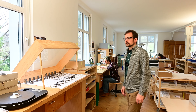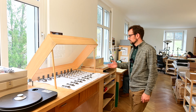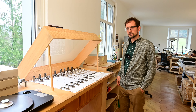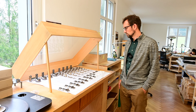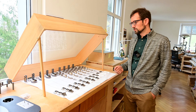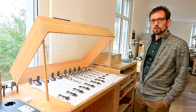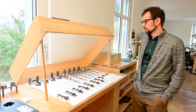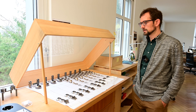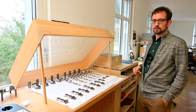This is the assembling site for Thales tonearms. What you can see here are all the parts for the Thales Statement tonearm. We have some ruthenium-plated parts, some nickel parts — they are all mechanically and surface-finished; all processes are completed and all these parts are ready to be assembled.